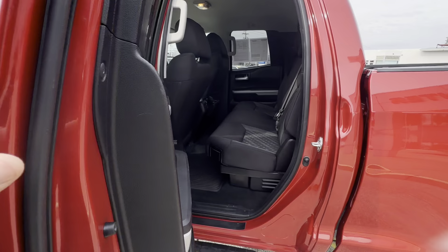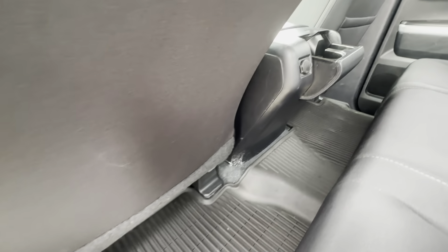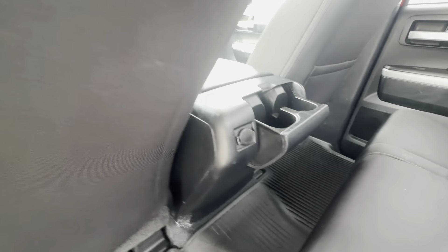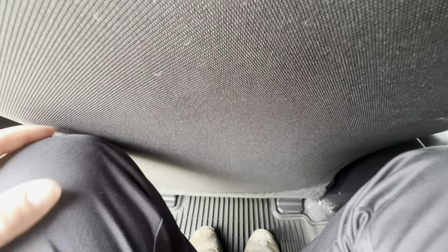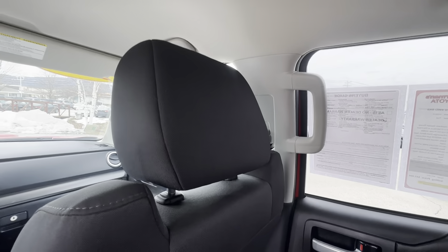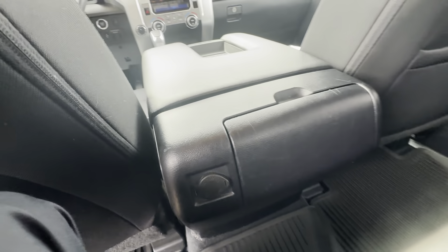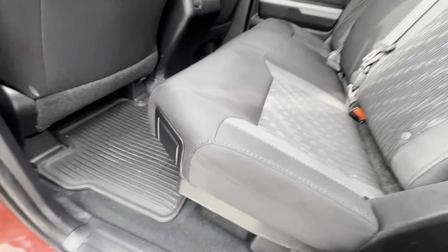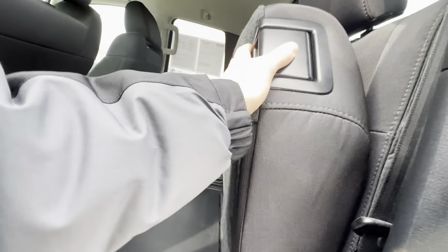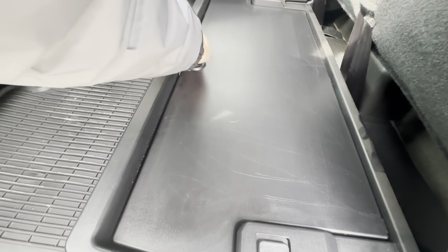This is the double cab, so the back seats have power windows and all-weather floor liners front and rear, with nice cup holders. I'm just about six foot tall and these seats are pretty roomy back here with a fair amount of leg room even with the seat all the way back. The seats fold up — it's like a 60-40 split — and it gives you a nice little lock box underneath. That side folds up as well and folds down flat.